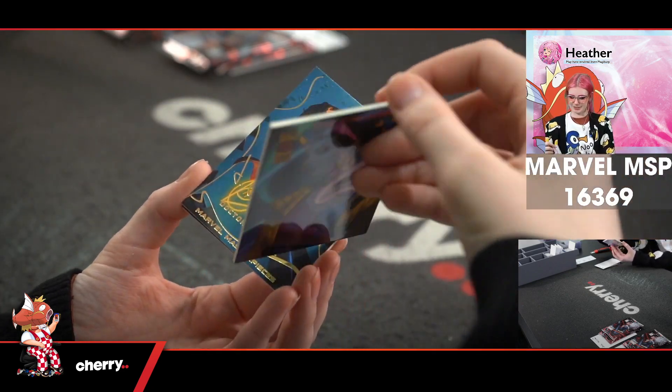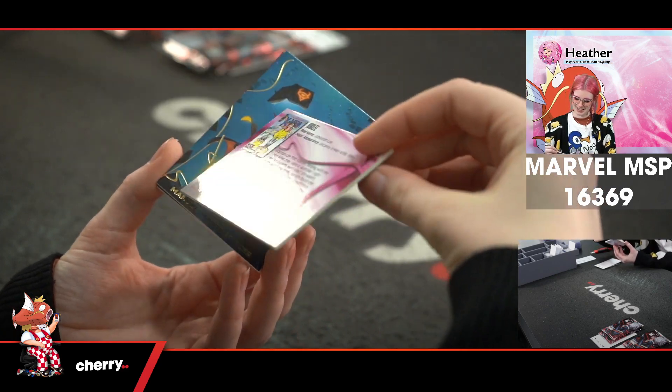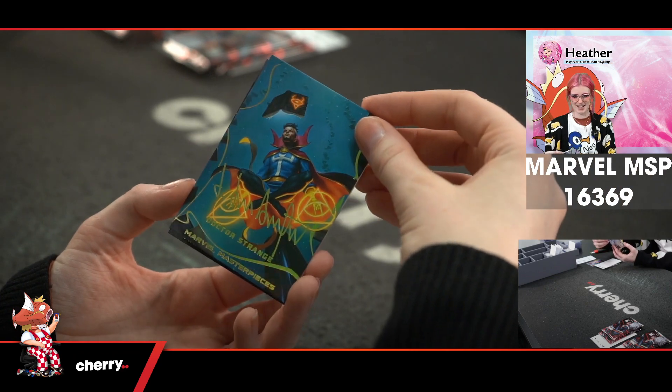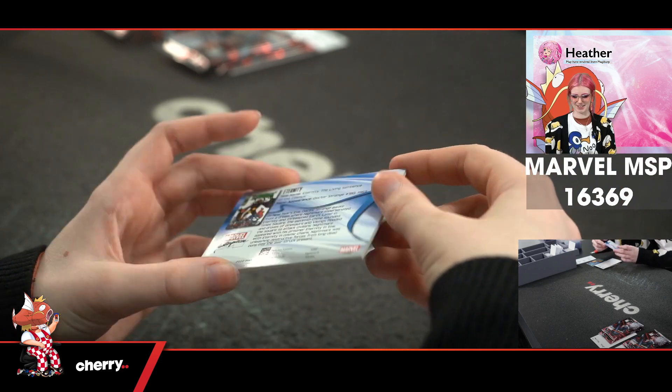Oh my god, we have Jubilee — it's just so cool. That's 779 of 1499. We have Doctor Strange in the gold signature. And Eternity in the gold signature.